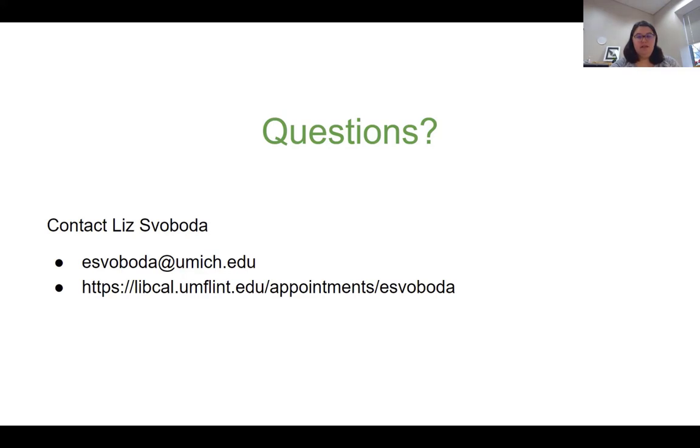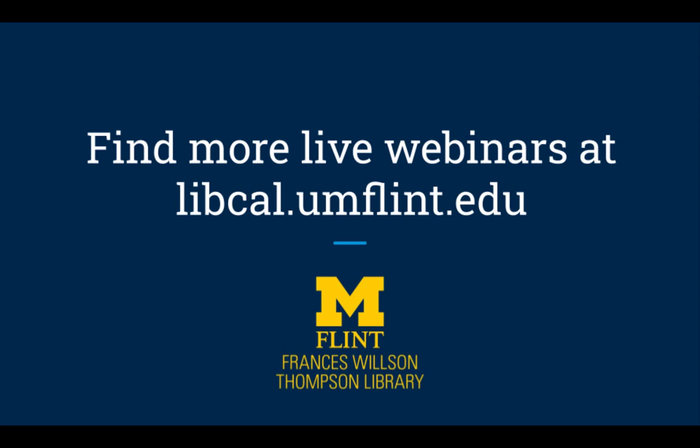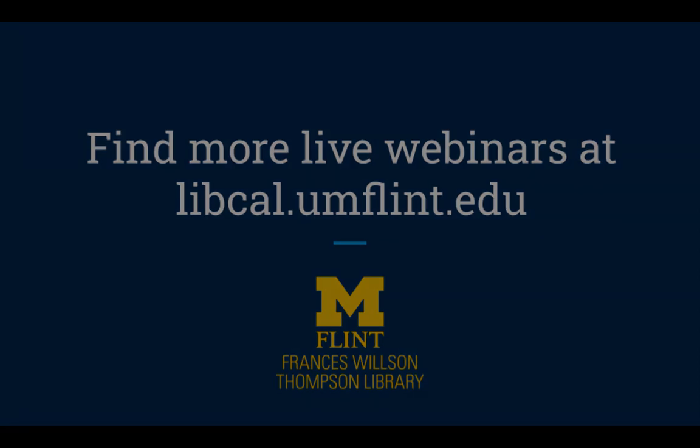All right, not seeing anything, so thank you very much for watching. Find upcoming webinars to register for at libcal.umflint.edu. Bye.